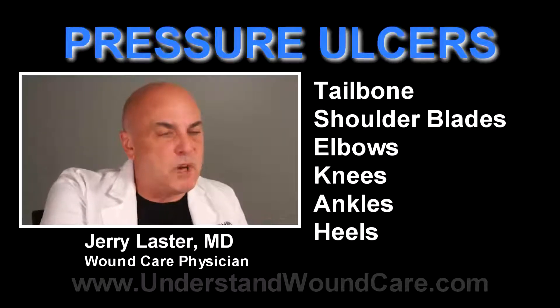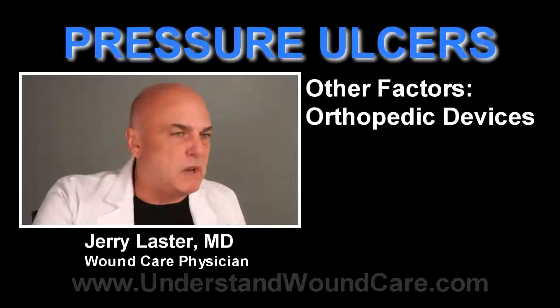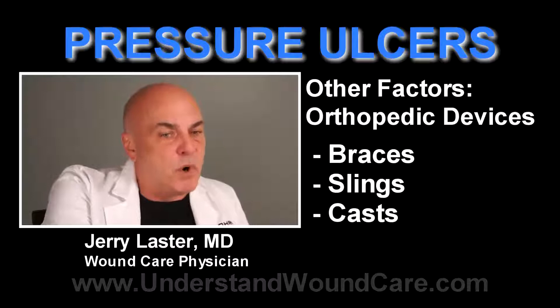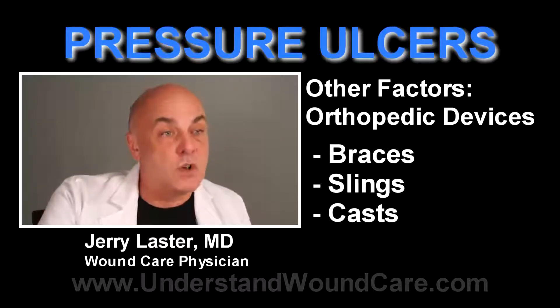Any place where there's pressure and contact that can impede the blood flow to that area can lead to a pressure wound. You also have to be very careful because a lot of orthopedic devices — braces, slings, casts — can put pressure on the skin and can cause a wound as well.